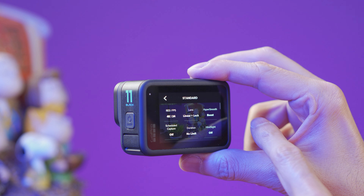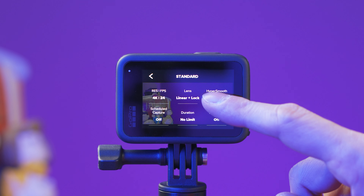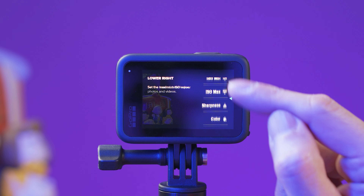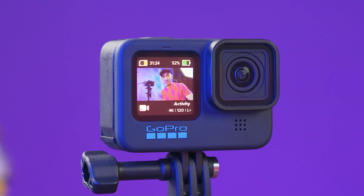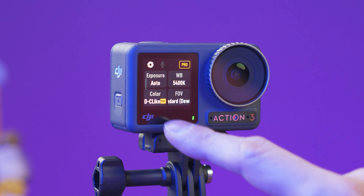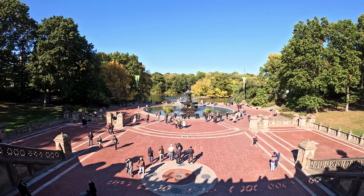I like the GoPro's menu a bit more — the settings have a short explanation of what they do, playback videos have detailed information about the settings that were used, and four shortcuts can be customized on the main screen or removed entirely. We also have a color front-facing display on both cameras, which is extremely useful for vlogging or framing yourself. The Action 3 has the advantage here because its front-facing display is touch-enabled, while on the GoPro 11 pressing the front screen does nothing, which can be a little frustrating.